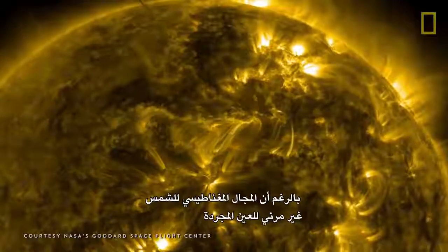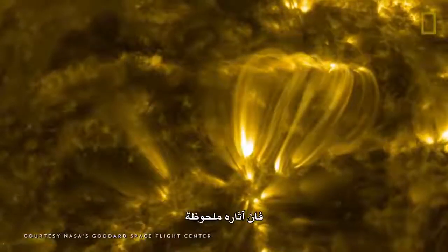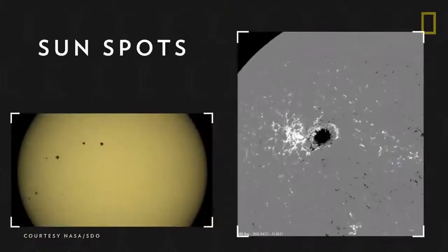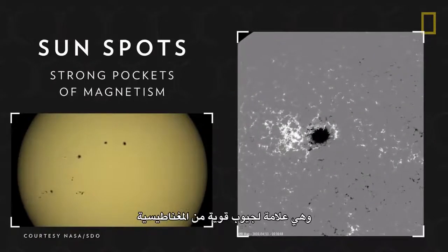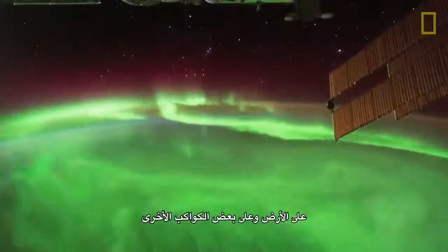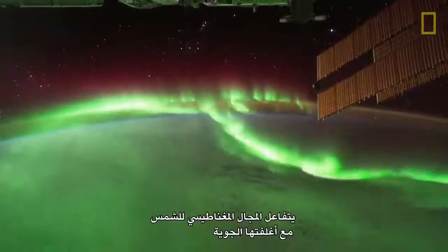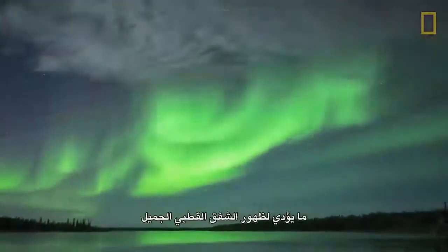Although the Sun's magnetic field is invisible to the naked eye, its effects are noticeable. On the Sun's surface are dark areas called sunspots, which mark strong pockets of magnetism. On Earth and on some of the other planets, the Sun's magnetic field interacts with their atmospheres, resulting in beautiful auroras.